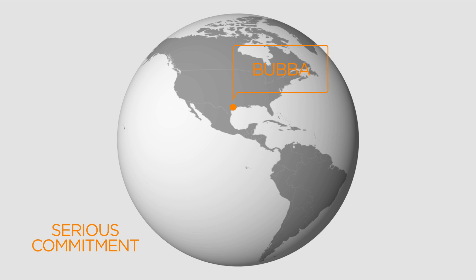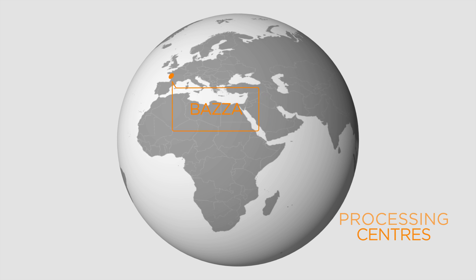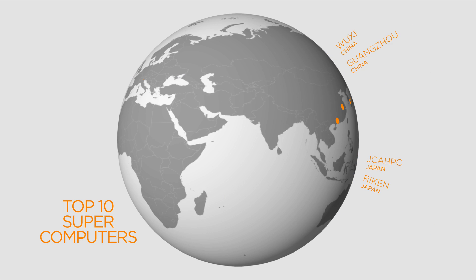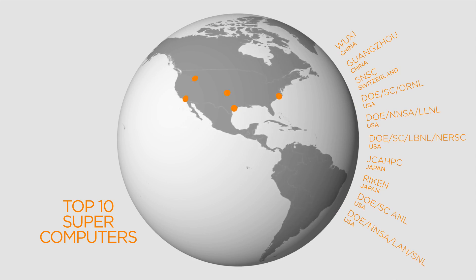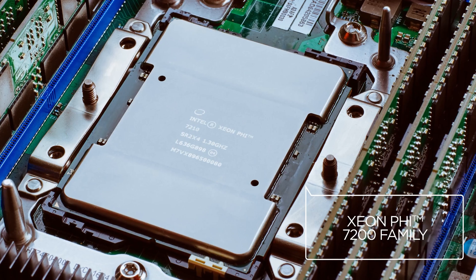Our commitment to high performance is serious. In four seismic processing centers around the globe, we are running enough CPU horsepower to be equivalent to a top 10 supercomputer. We work with Intel to take the latest generation CPUs and put them in here.